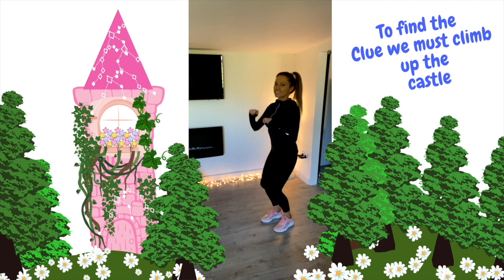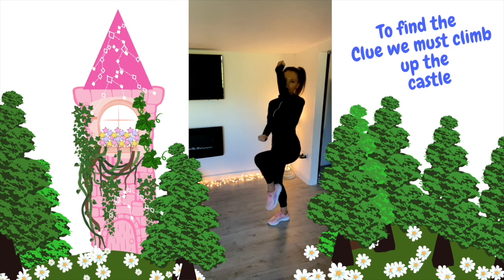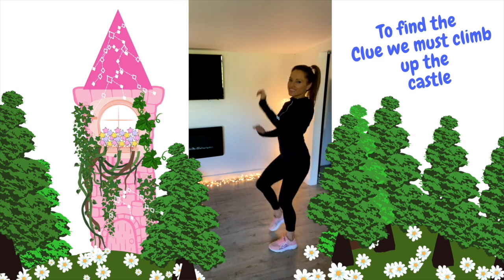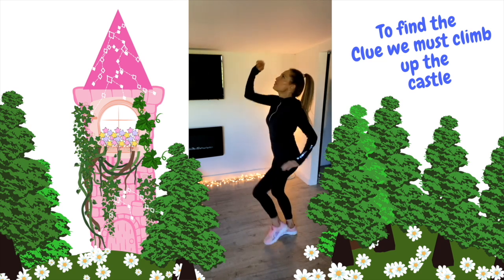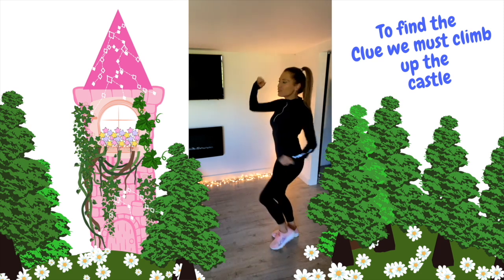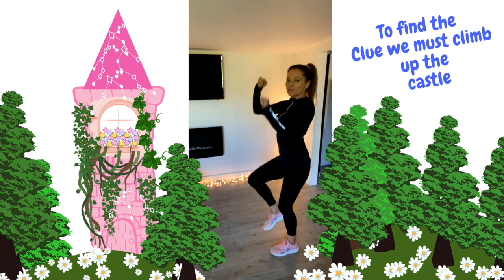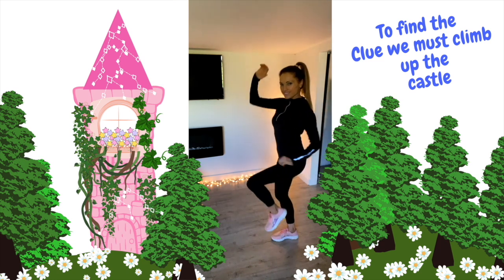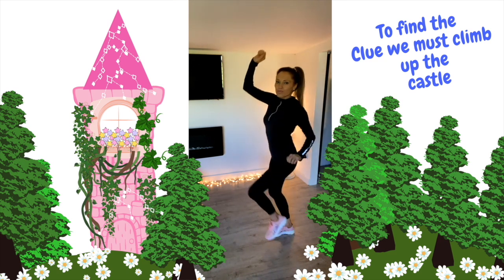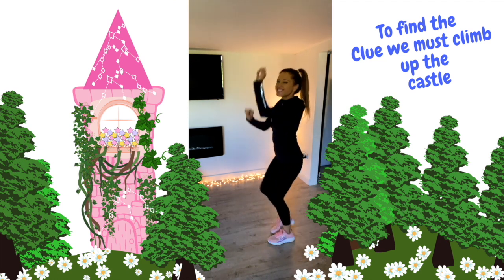Now we've come to the castle. But to get to the first clue, we need to climb all the way up the castle, right the way up to the window. So let's take the arms high and just lift the legs — just imagine you are climbing up that castle. You're taking one arm up, then the other arm. We're so close now to getting to the window where we're going to find our first clue, so let's keep reaching up higher and faster. We're climbing up the castle and we're nearly at the top.